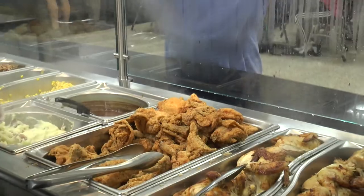This is Mabry Cafeteria where students here have plenty of options to choose from, and it is also home to our famous fried chicken Thursdays.